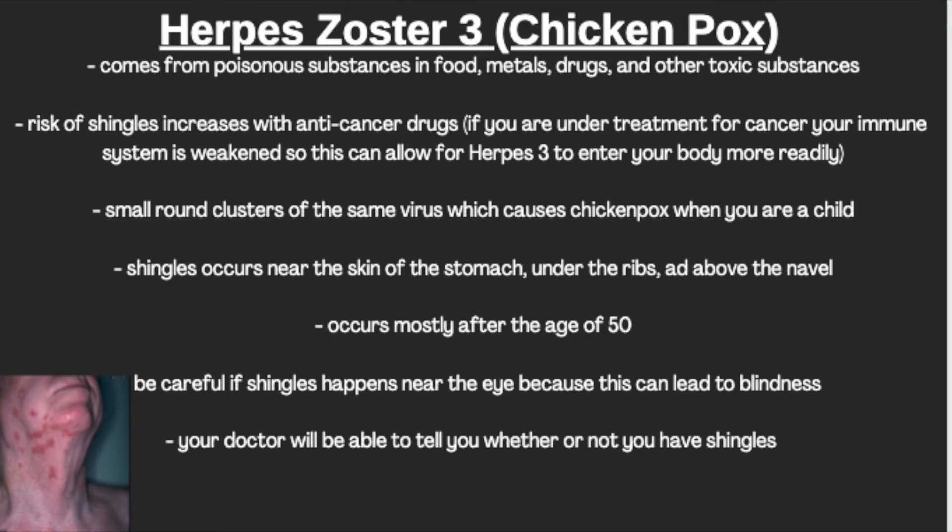The last type of herpes is herpes type 3, also known as shingles. Shingles can occur if you're exposed to poisonous substances, metals, drugs, and other toxic substances. It presents as small round clusters similar to what chickenpox looks like — it is actually the same virus as chickenpox, but what happens when you encounter it as an adult.